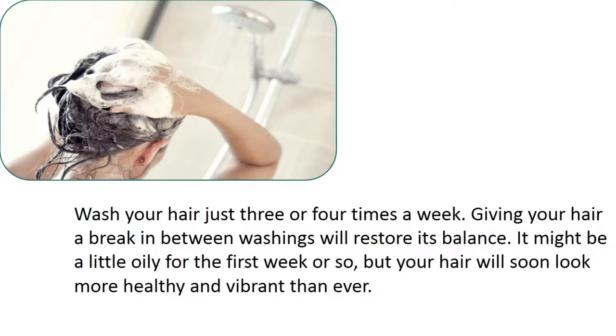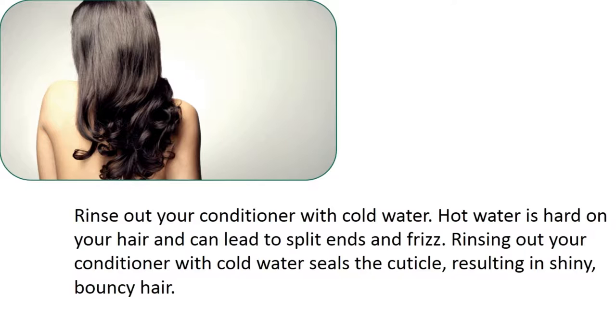It might be a little oily for the first week or so, but your hair will soon look more healthy and vibrant than ever. Rinse out your conditioner with cold water. Hot water is hard on your hair and can lead to split ends and frizz. Rinsing out your conditioner with cold water seals the cuticle, resulting in shiny, bouncy hair.